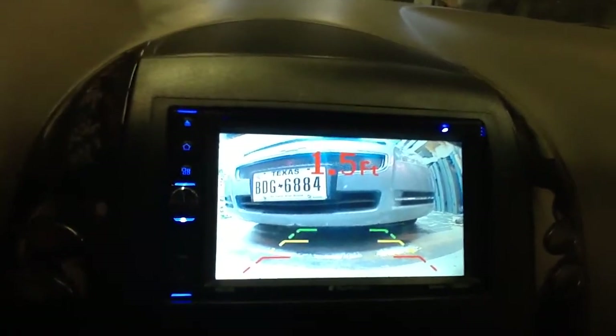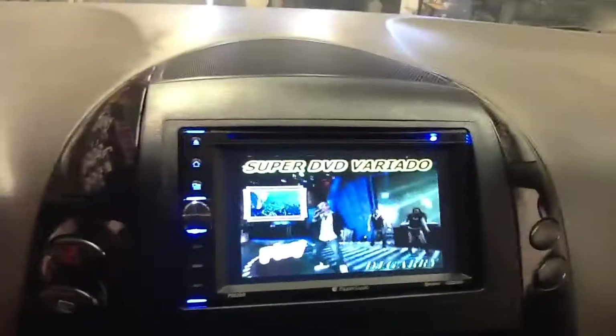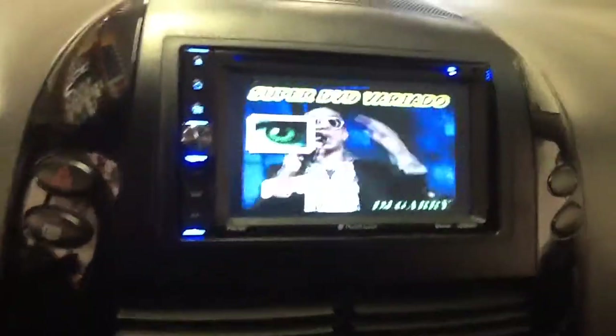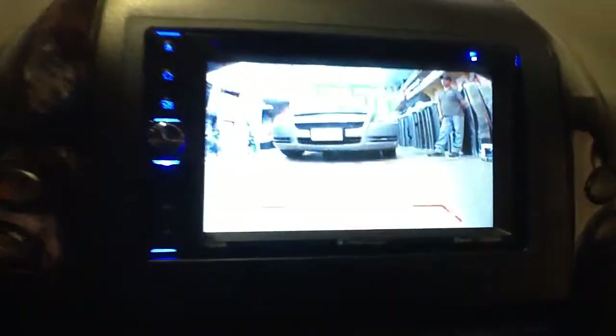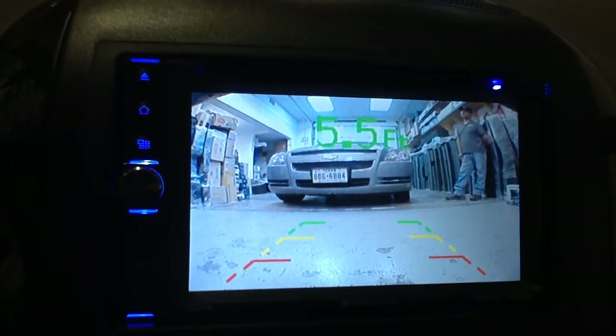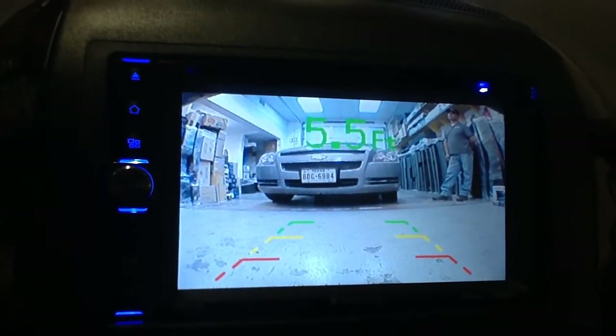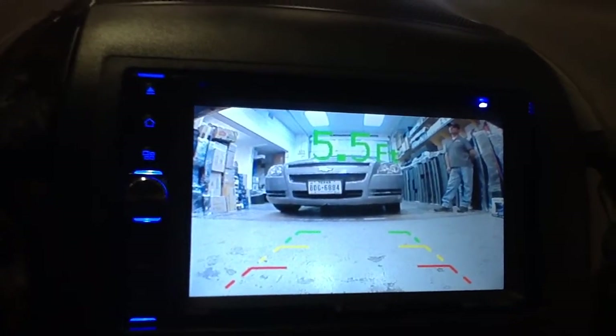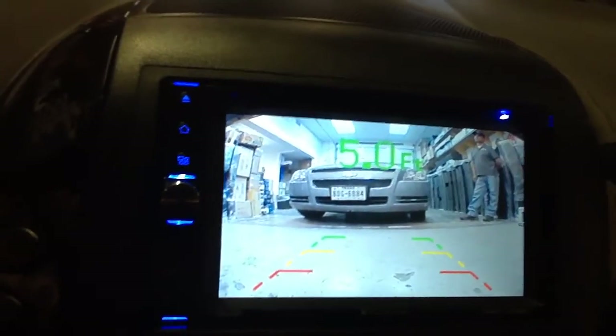Now I'll put the vehicle in drive, get away from the car, then go back to reverse. There's the approximate distance, parking assist lines, and the backup camera shows what is behind you.